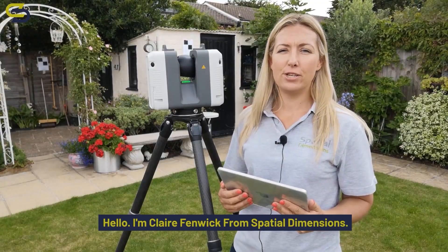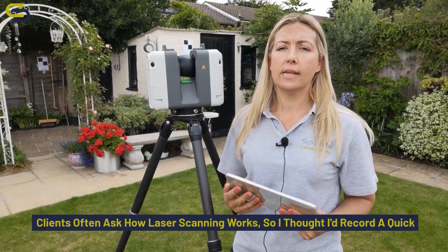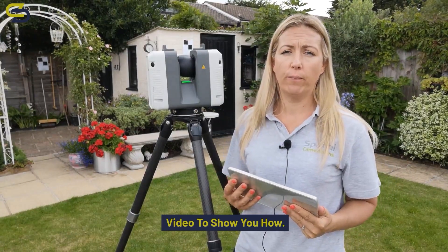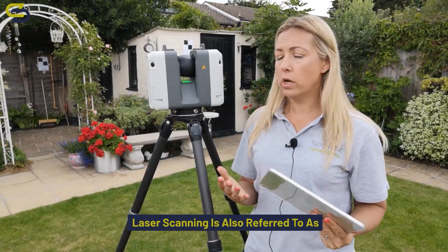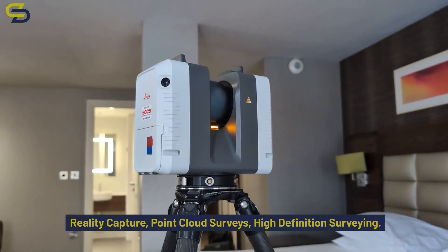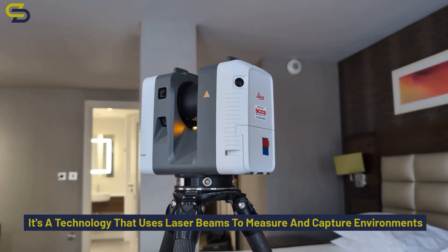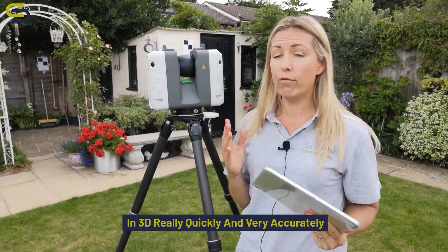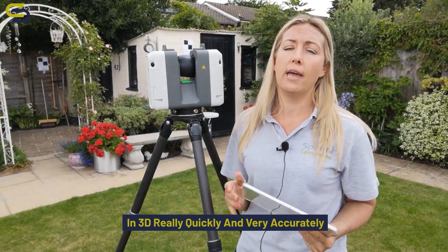Hello, I'm Claire Fenwick from Spatial Dimensions. Clients often ask how laser scanning works, so I thought I'd record a quick video to show you. Laser scanning is also referred to as reality capture, point cloud surveys, or high definition surveying. It's a technology that uses laser beams to measure and capture environments in 3D, quickly and very accurately.